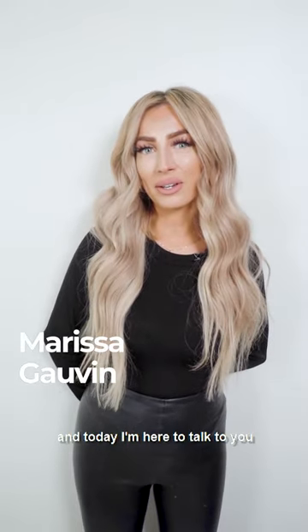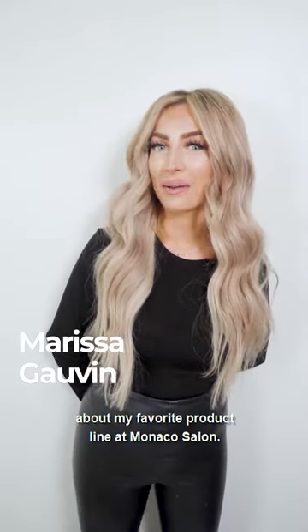Hi guys, I'm Marissa at Monaco Salon, and today I'm here to talk to you about my favorite product line at Monaco Salon.